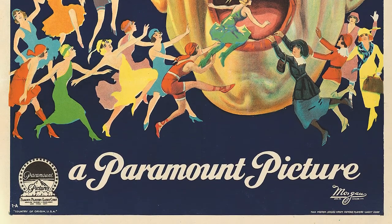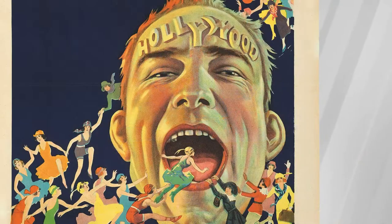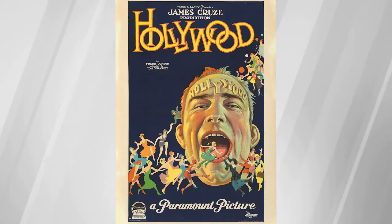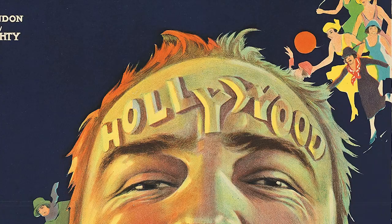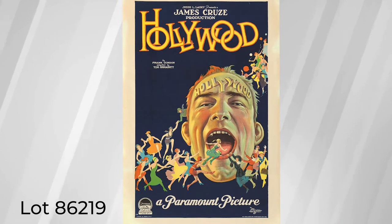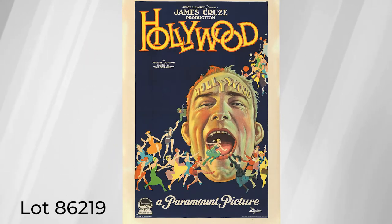It's almost something out of a Hieronymus Bosch painting, with a giant head and a throng of flappers dancing around it. Unfortunately, this poster is part of the only surviving historical record of this film, as it's now thought to be lost. This incredibly rare one sheet is truly spectacular and would be an incredible addition to any elite movie poster collection.